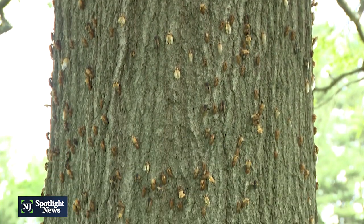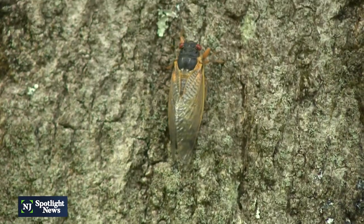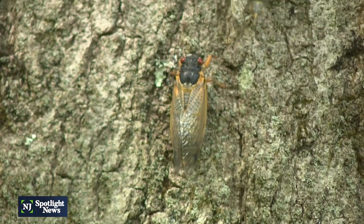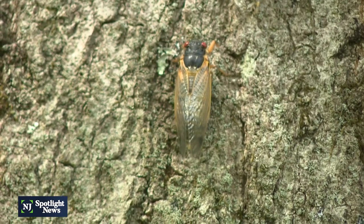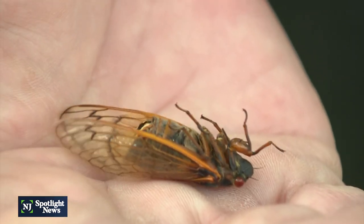As for the adults, they all mate and the females lay their eggs, then the adults die. They're here for only about three to four weeks and then they're gone. It's a really unusual life cycle where the juvenile stage is basically the whole life, and the adult stage is just this tiny little bookend.